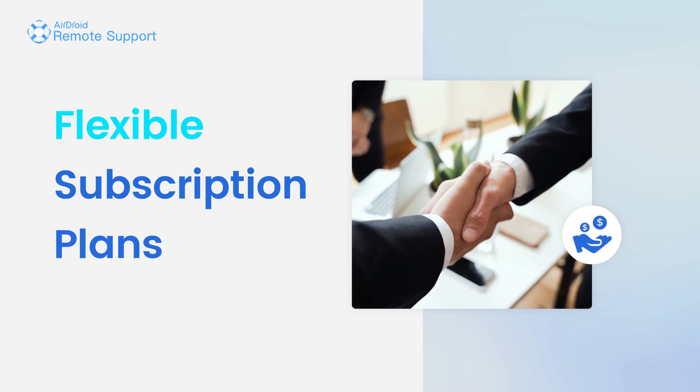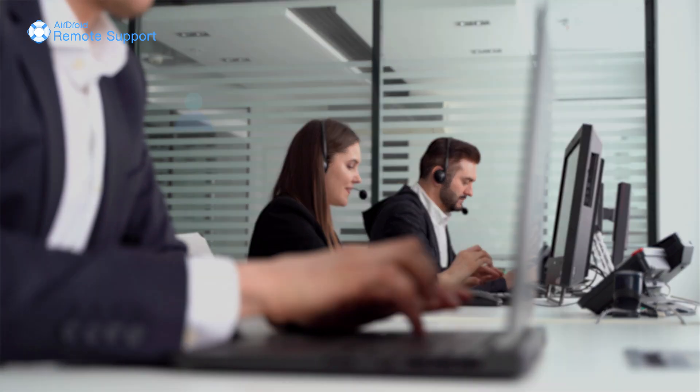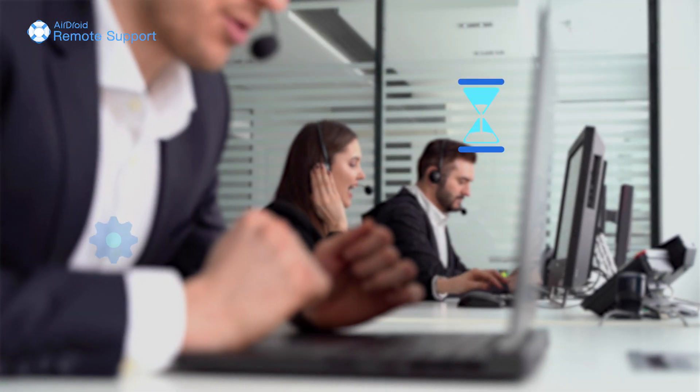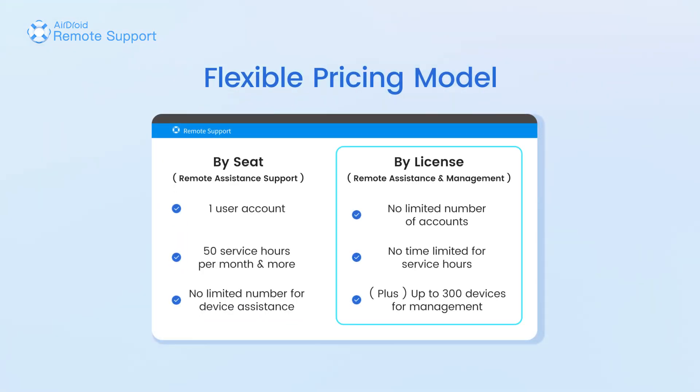The new pricing for business is more cost-effective than traditional remote support software. Our flexible pricing model is based on the number of seats and licenses rather than the number of devices, allowing you to choose between remote assistance, support only, or lightweight management at a reasonable price.